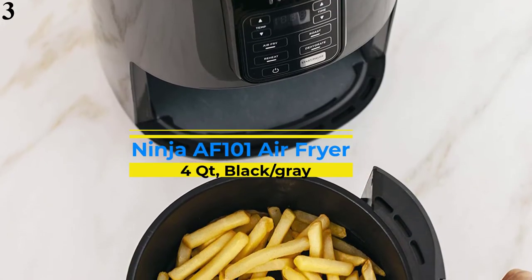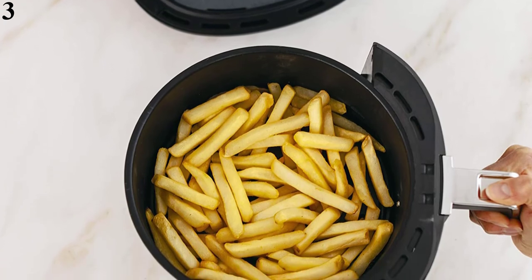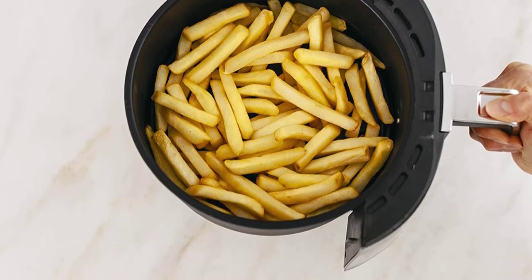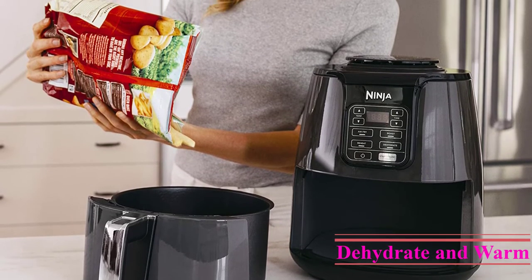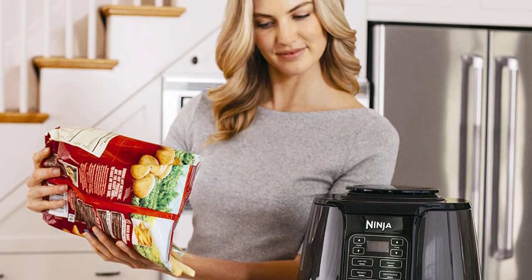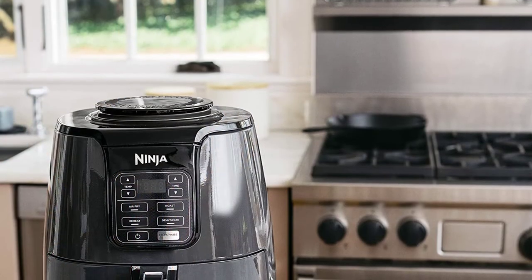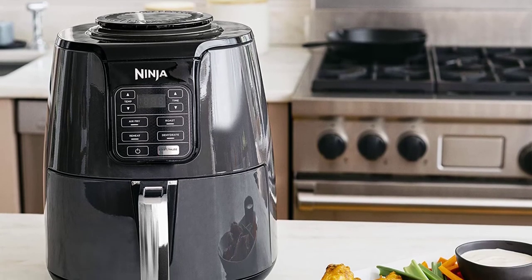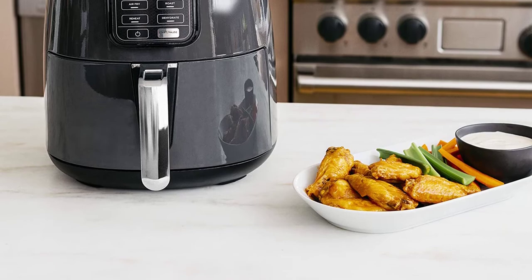Number 3: Ninja AF101 Air Fryer. With a highly versatile and compact design, the Ninja AF101 allows you to prepare different food using 75% less oil and a user-friendly interface. It comes with four cooking presets that allow you to modify your cooking according to your needs. Prepare your meals on a ceramic-coated crisper plate with a wide range of temperatures, ensuring even cooking so you can enjoy food that's cooked just right every time. The Ninja Air Fryer stands out for its dehydrate mode, which allows you to enjoy crispy snacks that have been slowly dehydrated. The parts are non-stick and can be cleaned quickly in a dishwasher.